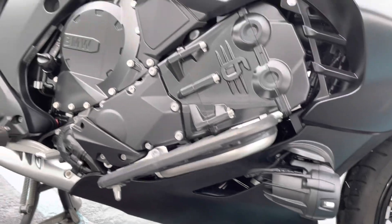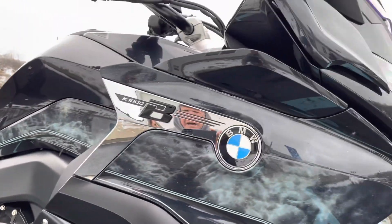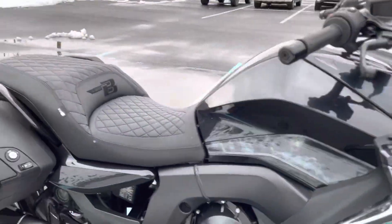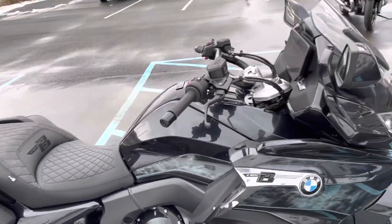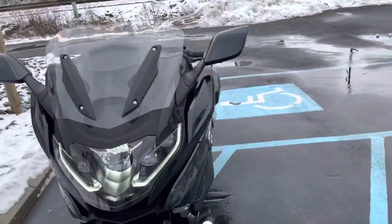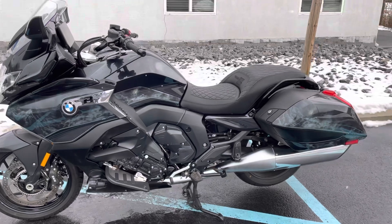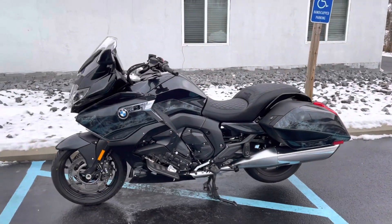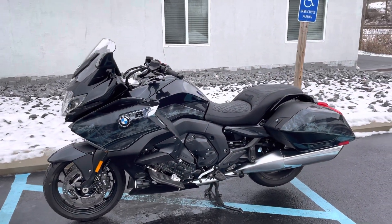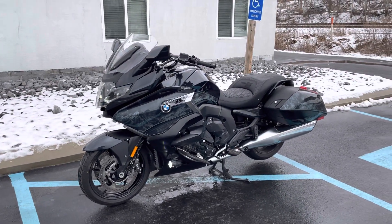The auxiliary light is clean. Any other areas where I would typically see evidence if it was down are clean. Not perfect, but near perfect — K1600B Option 719, 3,700 miles. Give us a call today or email info@kisselmotorsports.com for more information or to schedule your test ride. Thank you.